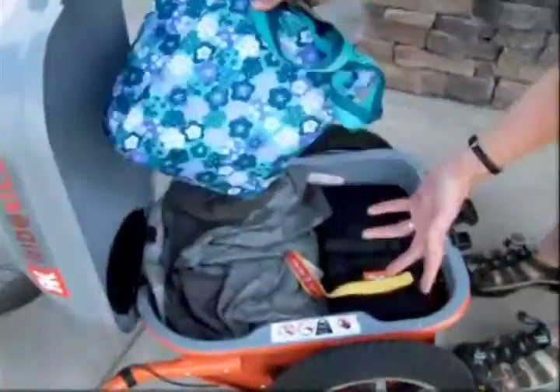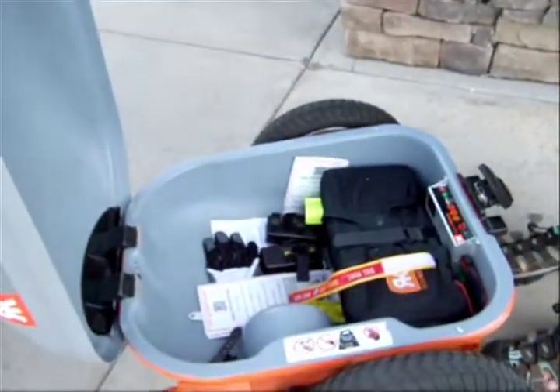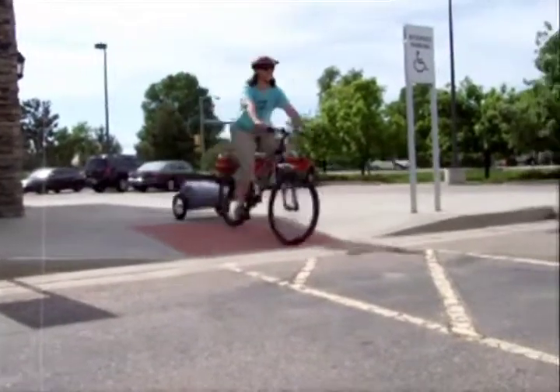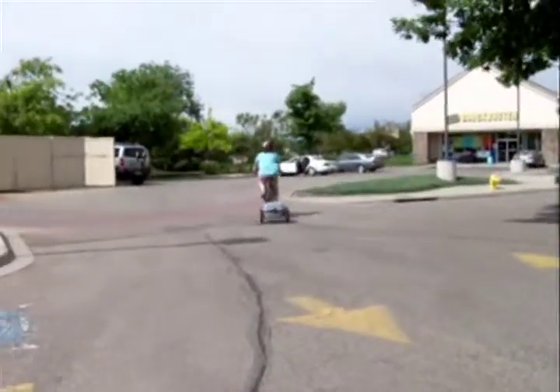It has a lot of room inside to hold your lunch, extra clothing, a gym bag, a briefcase. It's good for errand running, taking out to dinner, going to friends' homes. It can be used as a second mode of transportation.